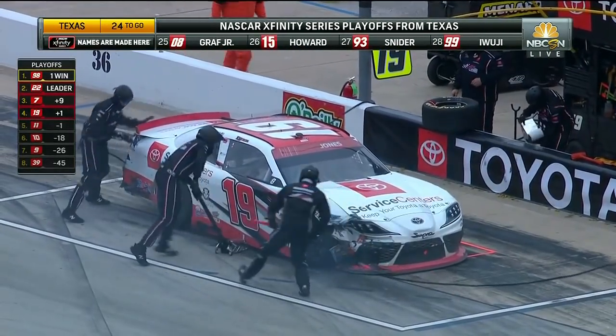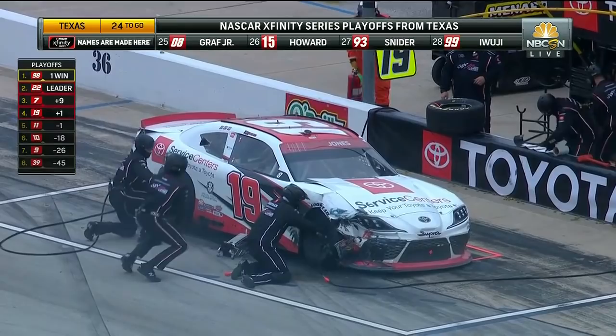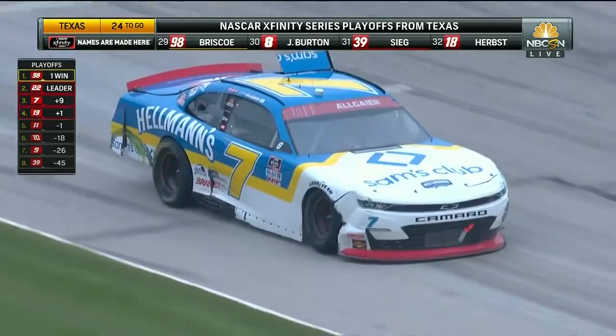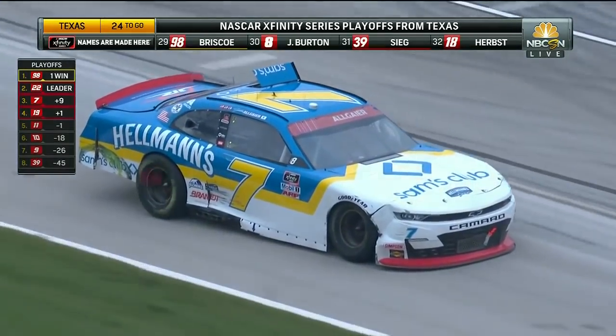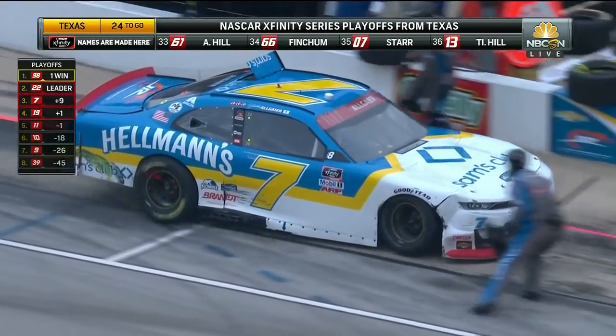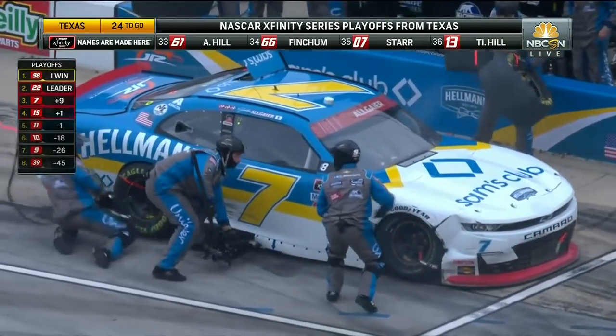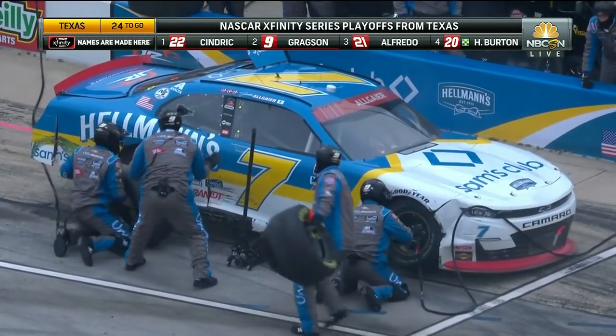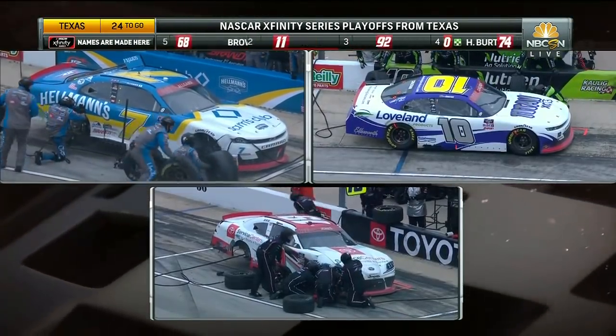Look at the right front of that car. That 19 has heavy, heavy damage — I'm not sure if they're going to be able to repair it. The 7, a lot of damage. I don't know how heavy it is. The biggest concern is I see a lot of the right rear tire, so I don't know if that means the suspension's bent or just the sheet metal's pushed in. Hard to say. That's what worries me — how much of that right rear tire you can see.